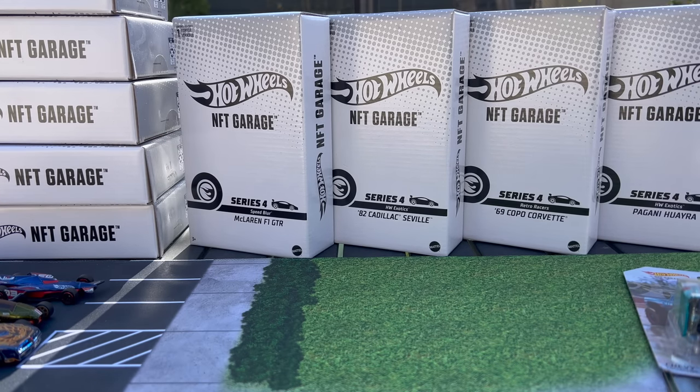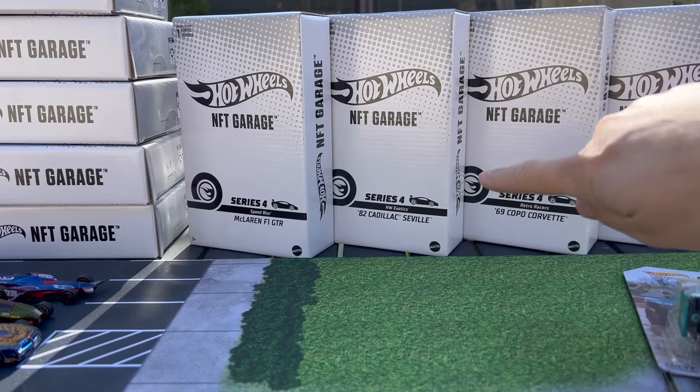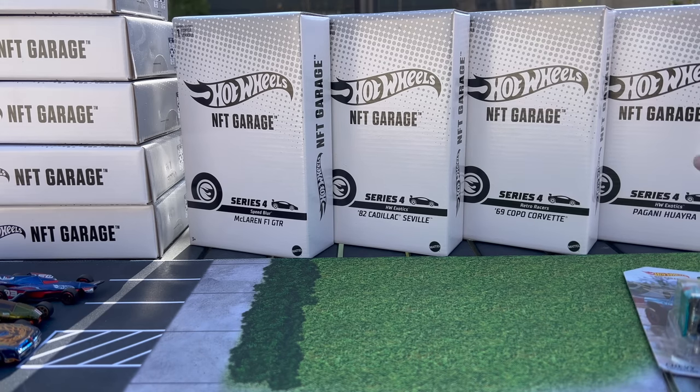I have Series 4 and the physical models to show. I actually have the Series 3 models too, which I haven't shown carded. I believe those are being distributed. The Series 4 models — the window for the physical redemption is still open, I think through May 12th. So if you actually bought the virtual packs, the NFT packs of Series 4, and were lucky enough to pull one of the rare physical models, you can still redeem that if you haven't already.